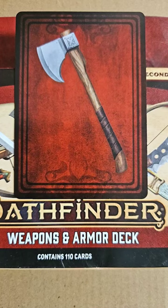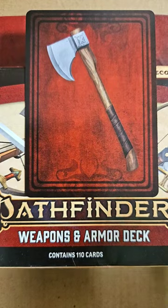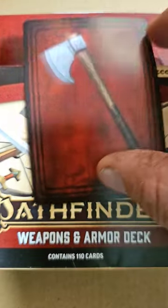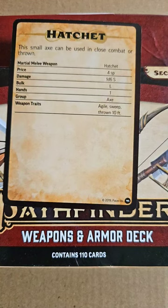Greetings, everyone. Here's more Pathfinder 2nd Edition weapons and armor deck, and this time it is my buddy, the Hatchet. This small axe can be used in close combat or thrown, which is a pretty good use for it. It's a martial melee weapon.